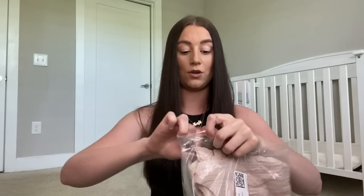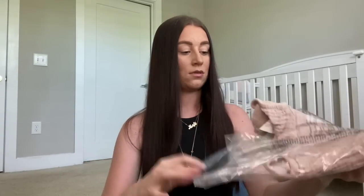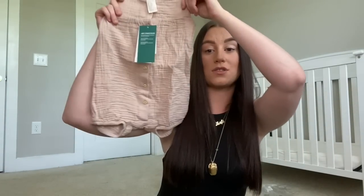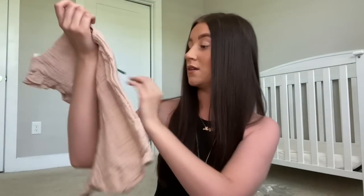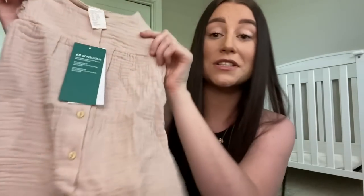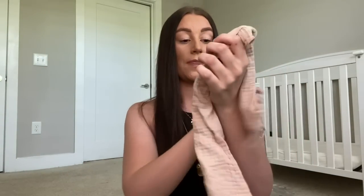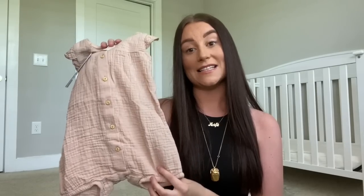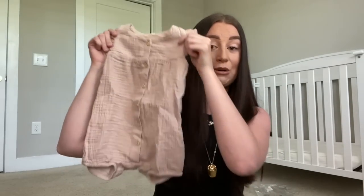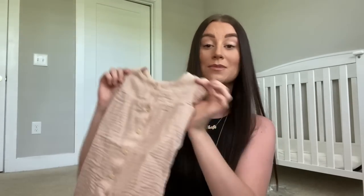Next up I think this is another romper - it's the same material as the other one. Oh yeah, this is a short-leg one; the other one was long-leg. This is absolutely gorgeous - I love this. It's actually nicer in person than I thought it would be. This is six to nine months as well. Ella's godmother got her some sandals in Zara which I'll show in a minute, and I think this would be lovely with the little sandals. I'm actually obsessed with this.